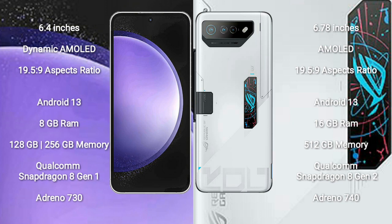Samsung Galaxy S23 FE comes with 8GB RAM and 128GB or 256GB internal storage, a Qualcomm Snapdragon 8 Gen 1 processor, and GPU Antioh 730.